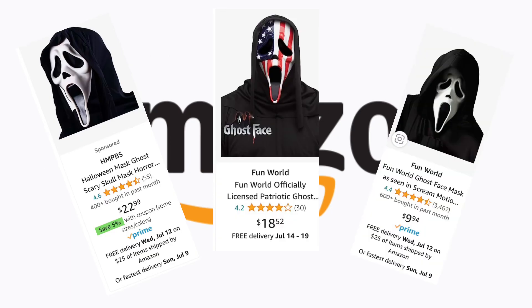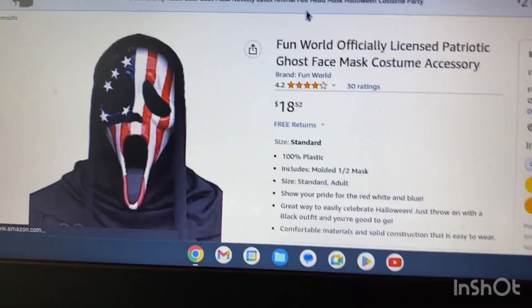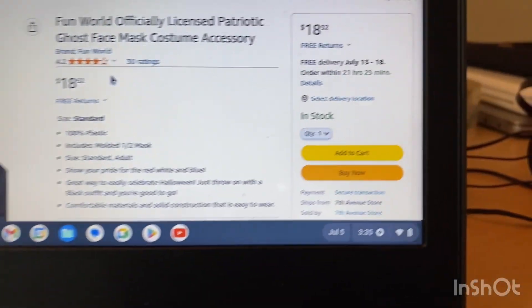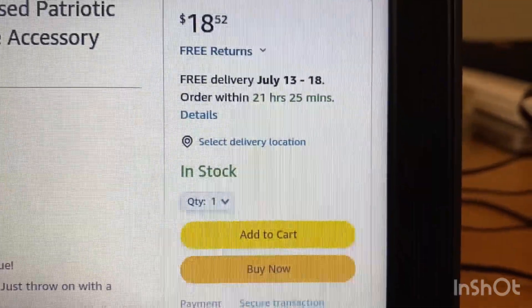I started looking on Amazon for the mask that would start my collection, and I found a bunch of really cool masks. Like this 4th of July ghost face mask. I figured it would be perfect, but it turns out it would arrive one day too late.